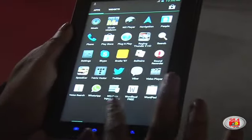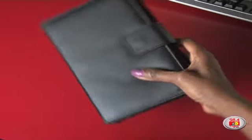The Liberi 7 Noka tab comes at a favorable price of US$229, which is only about 20,000 shillings.